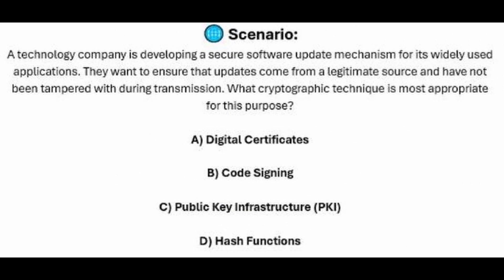And for the last question of our exam, question number 10. A technology company is developing a secure software update mechanism for its widely used applications. They want to ensure that updates come from a legitimate source and have not been tampered with during transmission. What cryptographic technique is most appropriate for this purpose? Is it A, digital certificates? Is it B, code signing? Is it C, public key infrastructure or PKI? Or is it D, hash functions?